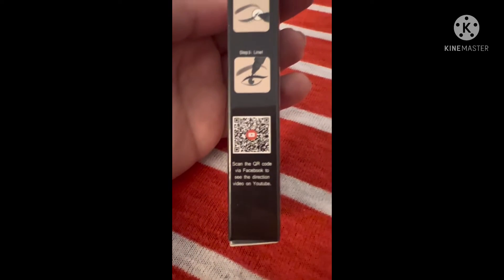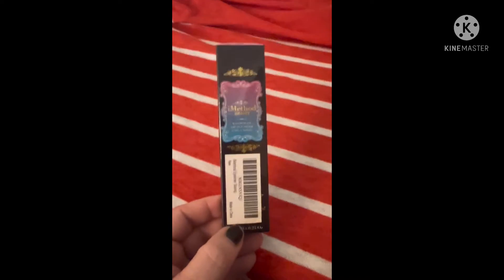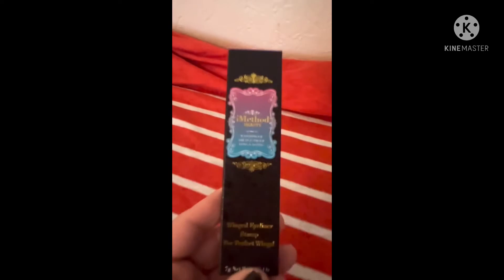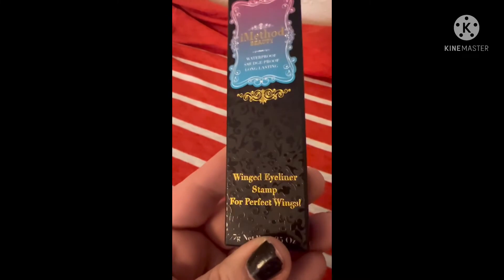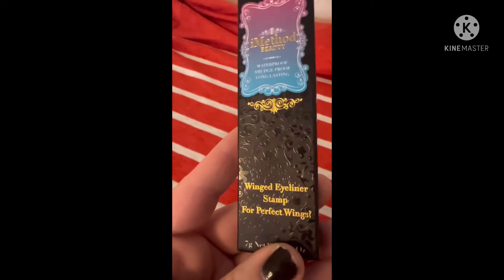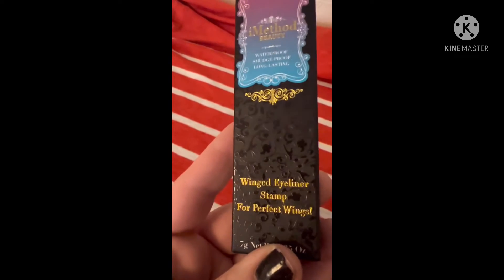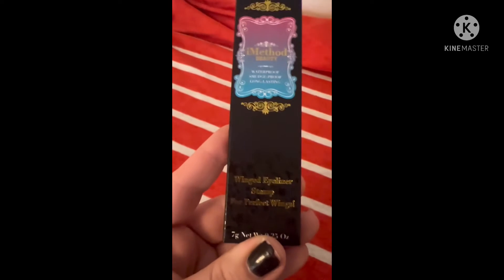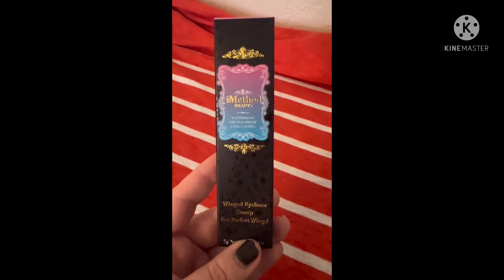Now I'm going to open this for you guys and show you what the actual product looks like. Inside, I wanted to show you this really cool embossing — it shows a design on the whole box — I think that is so pretty. And it says 'Winged Eyeliner Stamp for Perfect Wings' — so pretty.